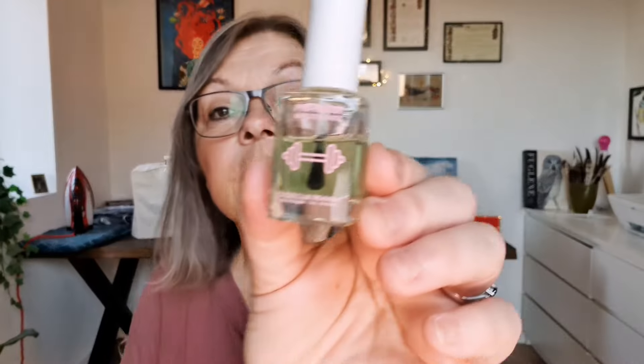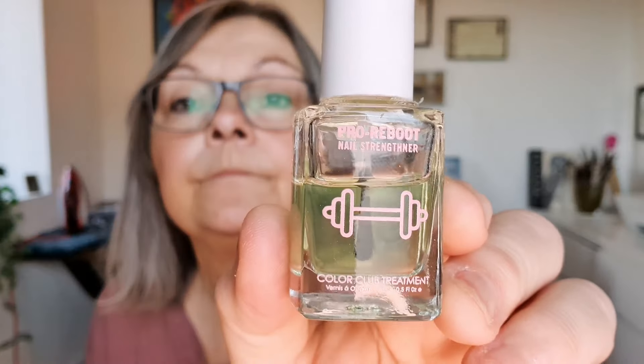My glasses are very dirty. It is always when I do my videos I notice that my glasses are dirty. So I'm just using my shirt to clean them.